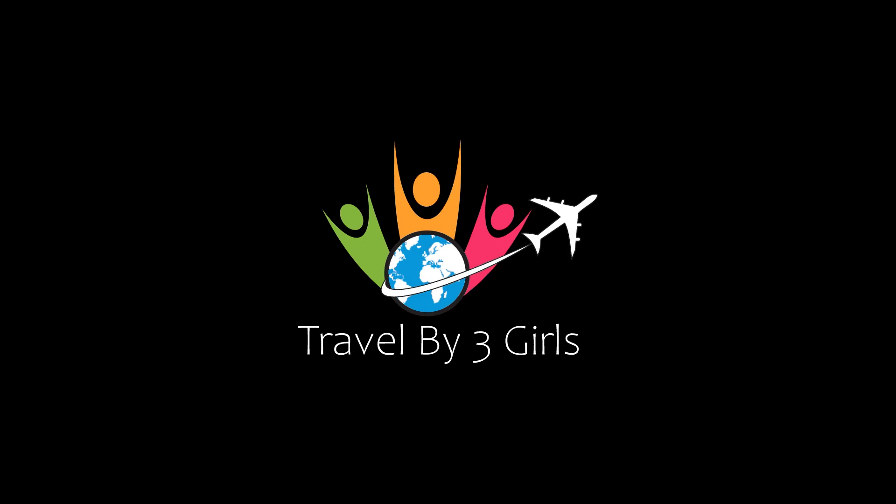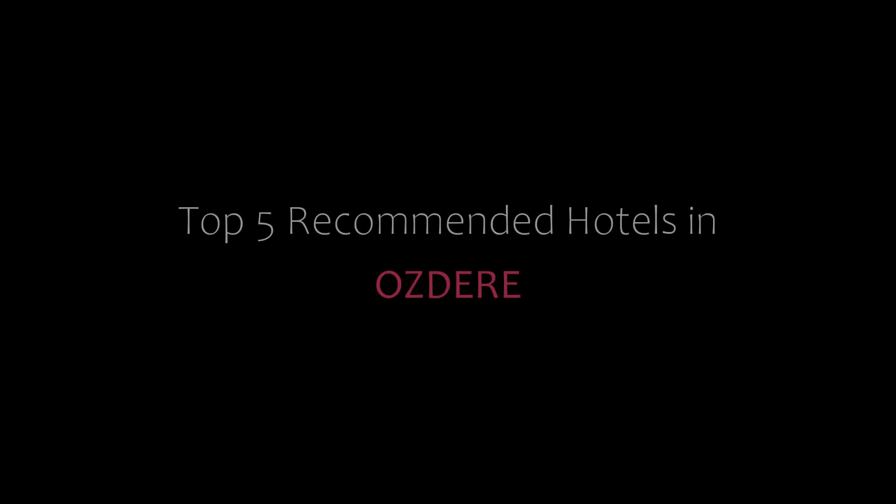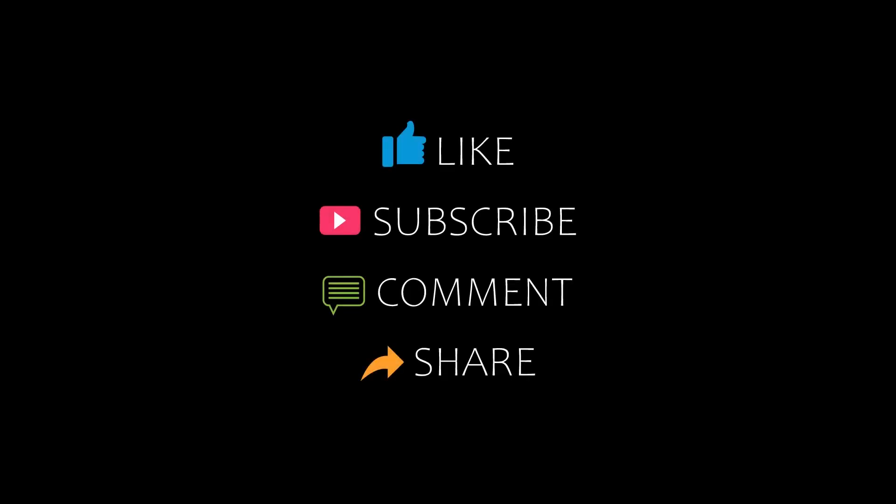Hi, welcome back to our channel. You are watching a new video of top recommended hotels. Please subscribe to our channel and don't forget to like, share, and comment. Let's start the video.